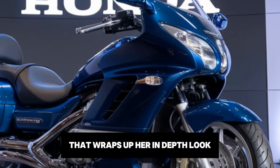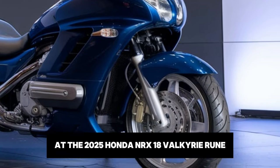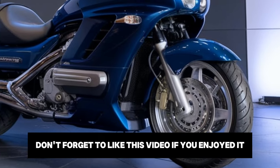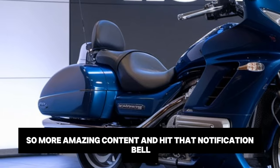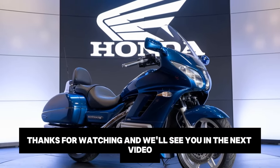That wraps up our in-depth look at the 2025 Honda NRX 1800 Valkyrie Rune. What do you think about this incredible motorcycle? Let us know in the comments below. Don't forget to like this video if you enjoyed it, subscribe to Infiniti Motors and Cars for more amazing content, and hit that notification bell so you never miss an update. Thanks for watching and we'll see you in the next video.